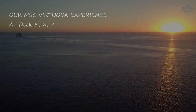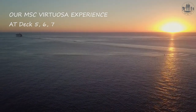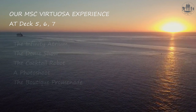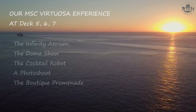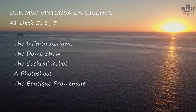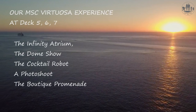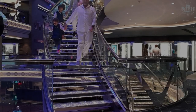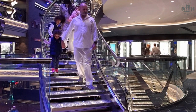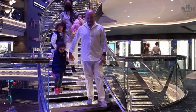Hi cruise mates, welcome back to our channel. In this episode we will take you on a glamorous walk through deck 5, 6 and 7. You will see the infinity atrium, the dome show, the cocktail robot, mum's elegant photo shoot and the boutique promenade. Let's start with the glamorous stairs of the infinity atrium — it is a masterpiece of elegance and a popular spot for photo shoots.